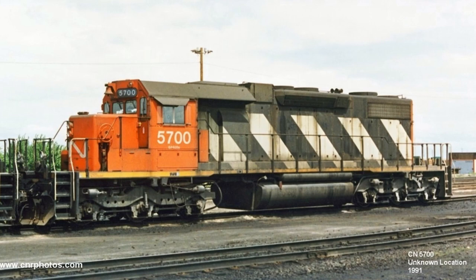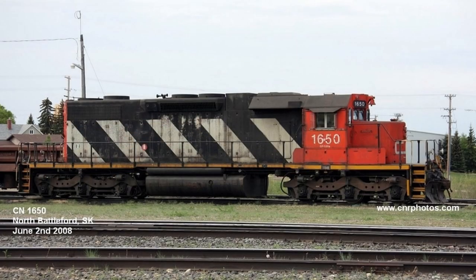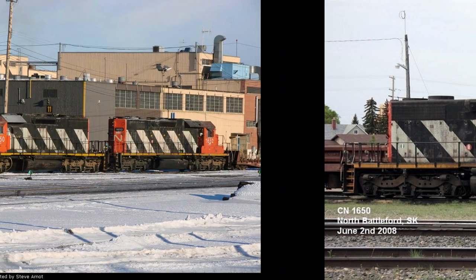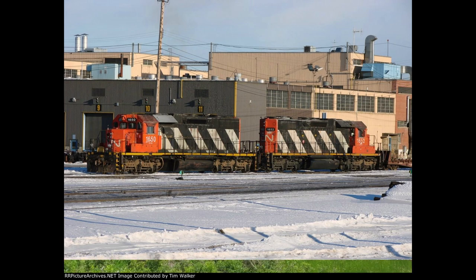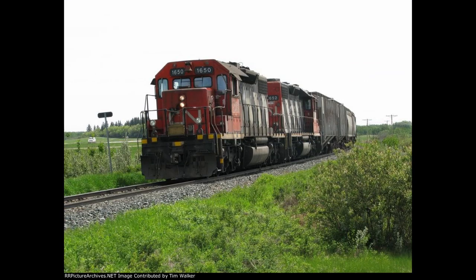The year the four SD38-2s were renumbered to 5700 through 5703, and were renumbered again in 1996 to 1650 through 1653 to make room for newer locomotives. Nowadays, 1650 continues to serve its home region of the rural branch lines in Alberta and Saskatchewan, and although photos of these ex-NAR diesels are scarce, it is assumed that they are still in service for CN to this day, diligently serving the scarcest regions of Canada.